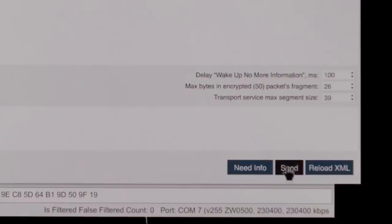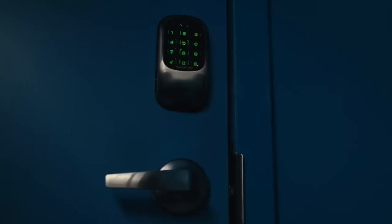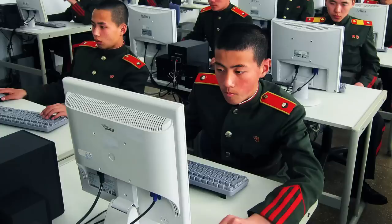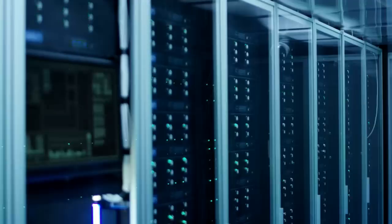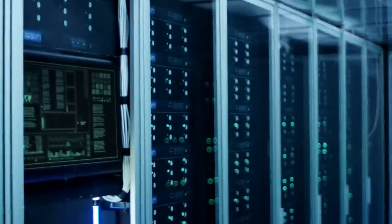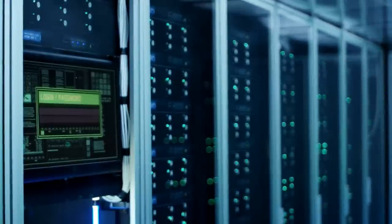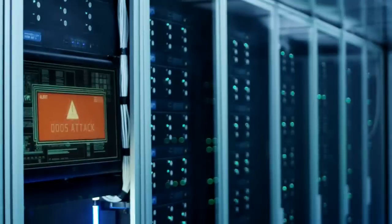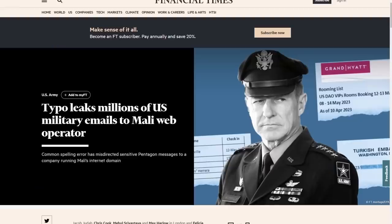It seems like every week there is some kind of a massive data leak that took place either in government systems or in the private sector, and usually these data leaks are the result of some kind of a data breach — whether it's state-sponsored hackers getting access to private data from their rivals, or a bored high schooler with lots of technical knowledge that ends up becoming a black hat that hacks for fun and sometimes for profit. But most data breaches have one thing in common: there's a malicious threat actor exploiting a flaw in an organization's security model in order to obtain sensitive data.